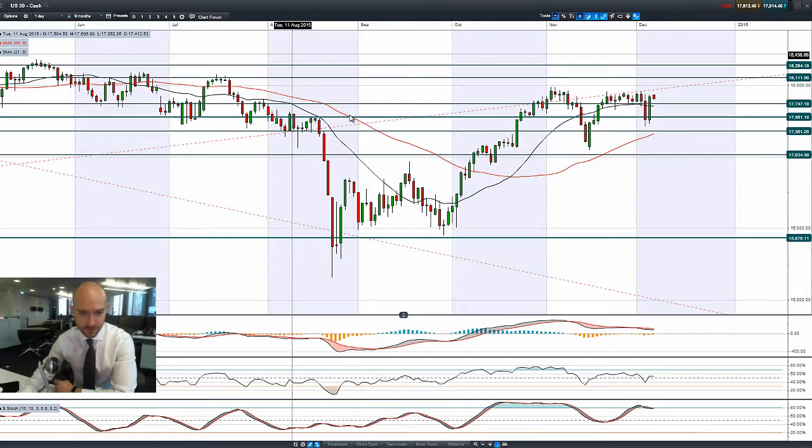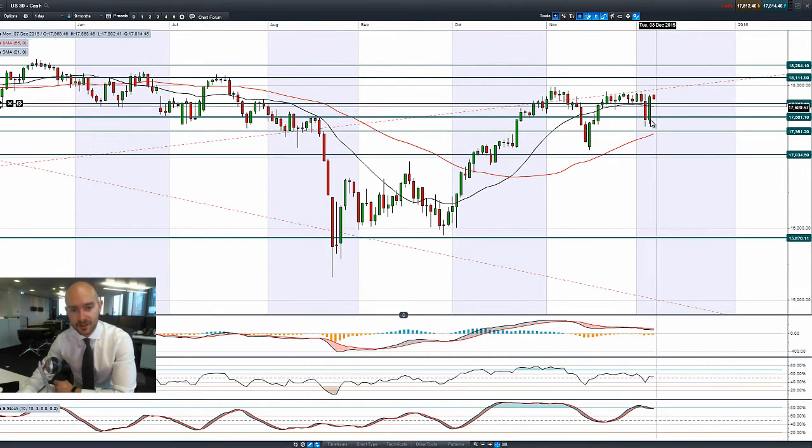Hello, good morning and welcome to today's products in focus. I'm going to take a quick look at the US 30. You can see that we had a bullish engulfing pattern there on Friday.